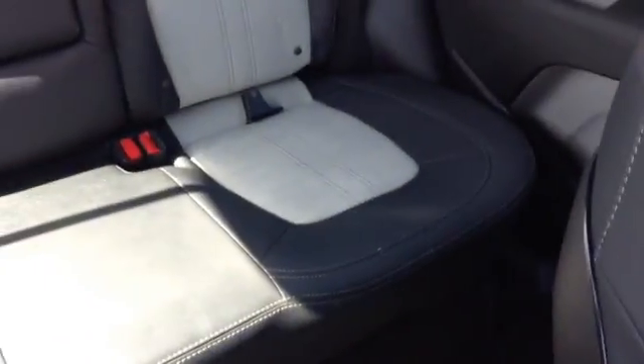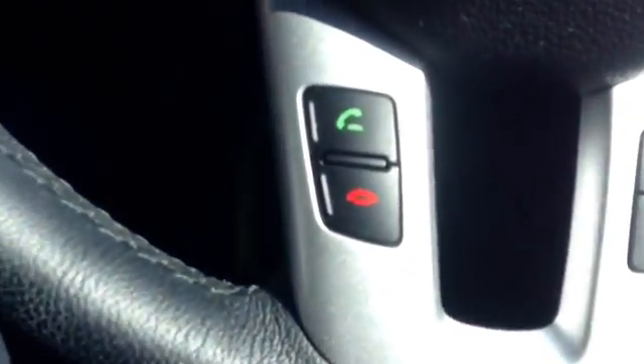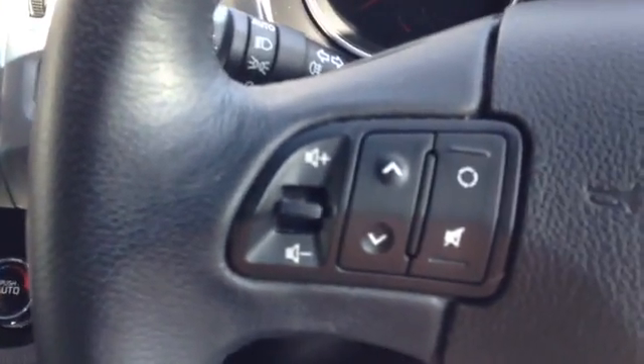Here you can see this car has been kept in excellent condition inside as well as out by its previous owner. The vehicle also comes with Bluetooth connectivity for hands-free calling, with call start and end buttons on the steering wheel as well as volume up and down buttons.